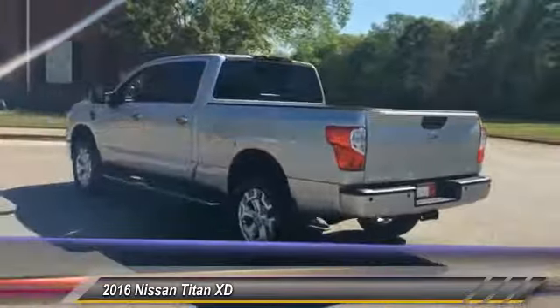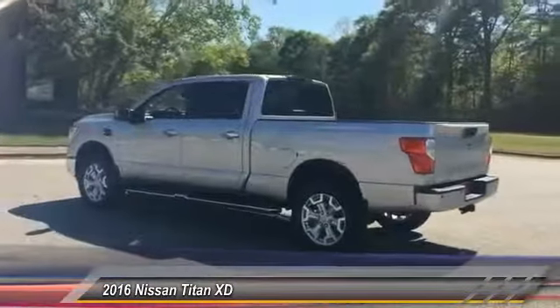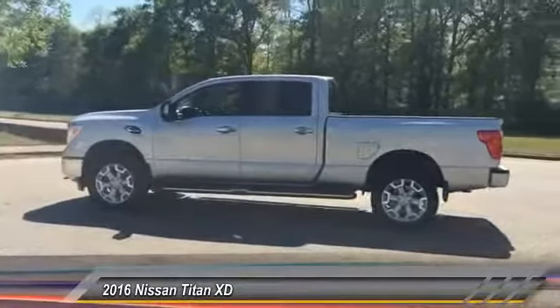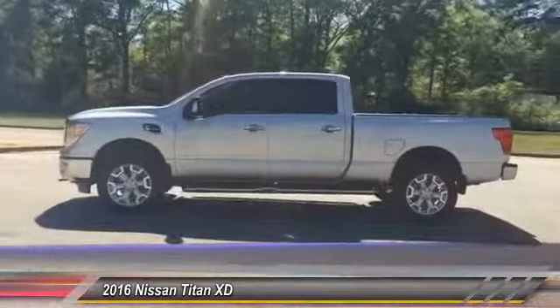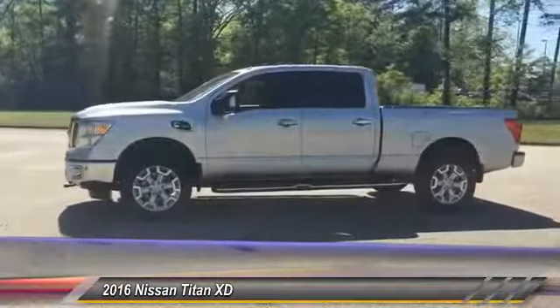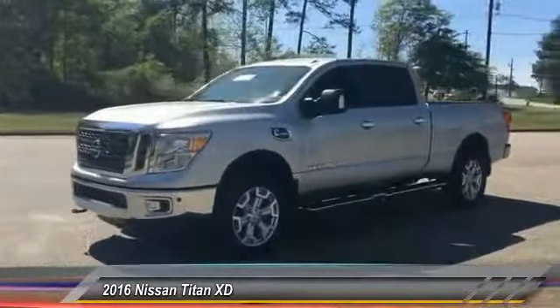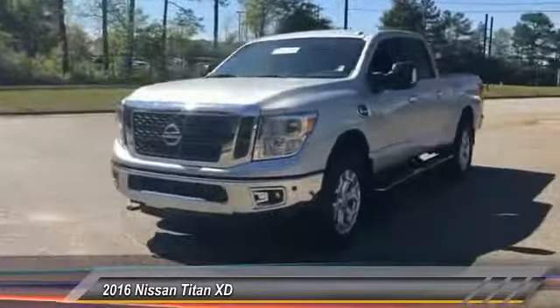This vehicle has less than 20,000 miles. Here are some of this vehicle's great options: stability control, traction control, keyless entry, steering wheel audio controls, anti-lock braking system, tow hitch, Bluetooth, power steering, adjustable steering wheel, and driver airbag.